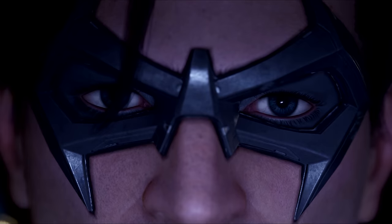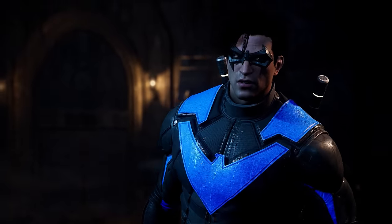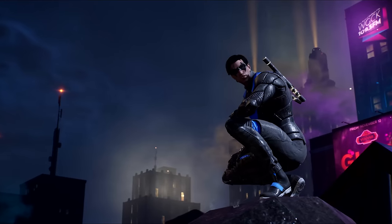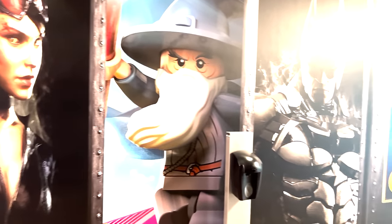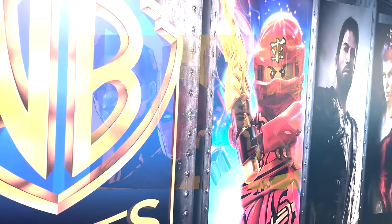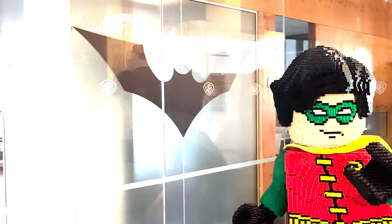Hey, what's up guys, it's Caboose bringing you another Gotham Knights video. Not too long ago I was brought all the way out to Montreal by WB Games — a huge thank you to them — to try out and get my hands on with this game. We got a studio tour as well, which was amazing. I got a shirt signed by the entire dev team and I couldn't thank them enough for how kind they were to everyone who attended.